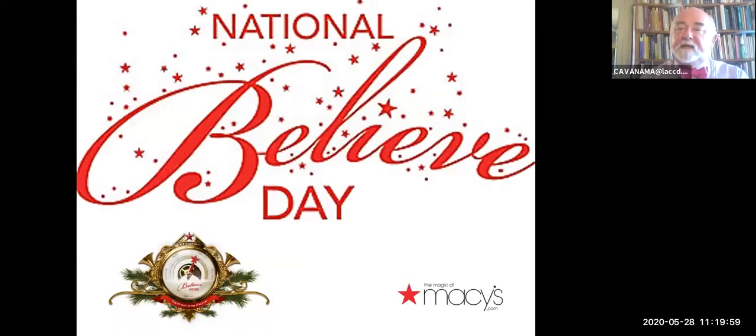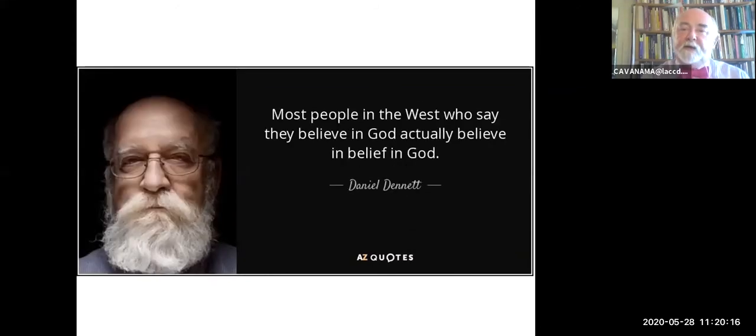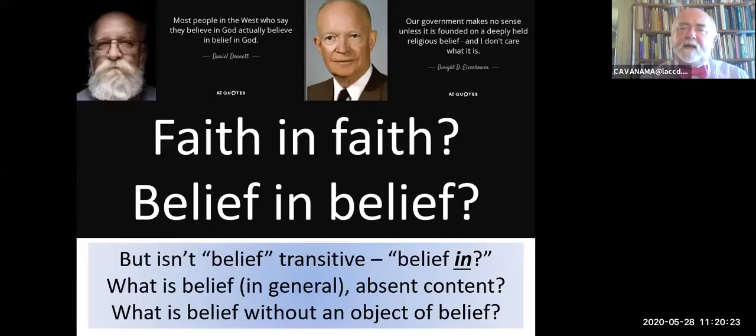Macy's has a National Believe Day, you know, put this on the outside of the building. Eisenhower famously said, 'Our government makes no sense unless it is founded on a deeply held religious belief—and I don't care what it is.' Daniel Dennett: most people in the West who say they believe in God actually believe in belief in God. But this is paradoxical. How can you have faith in faith? How can you have belief in belief? Isn't belief transitive? Doesn't it have to have an object—don't you have to believe in something?